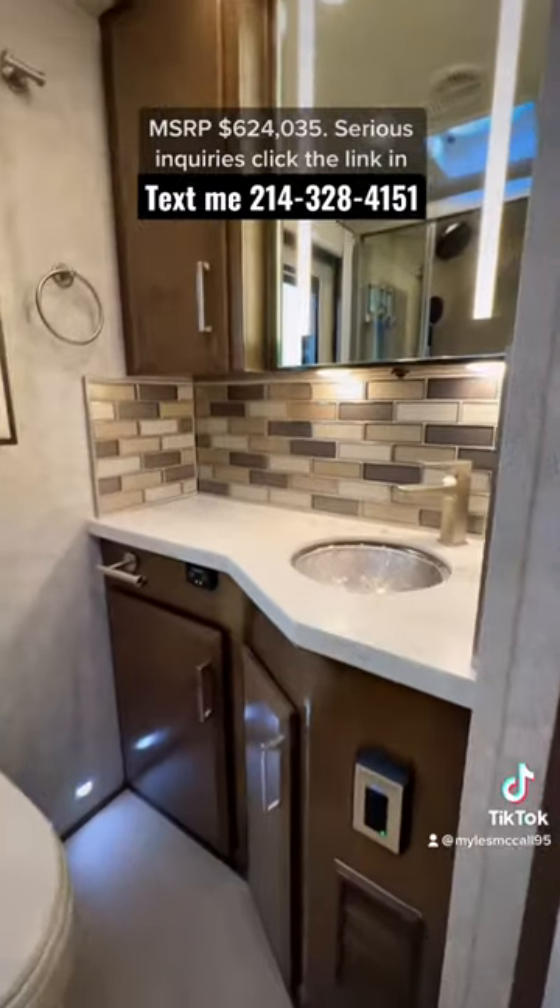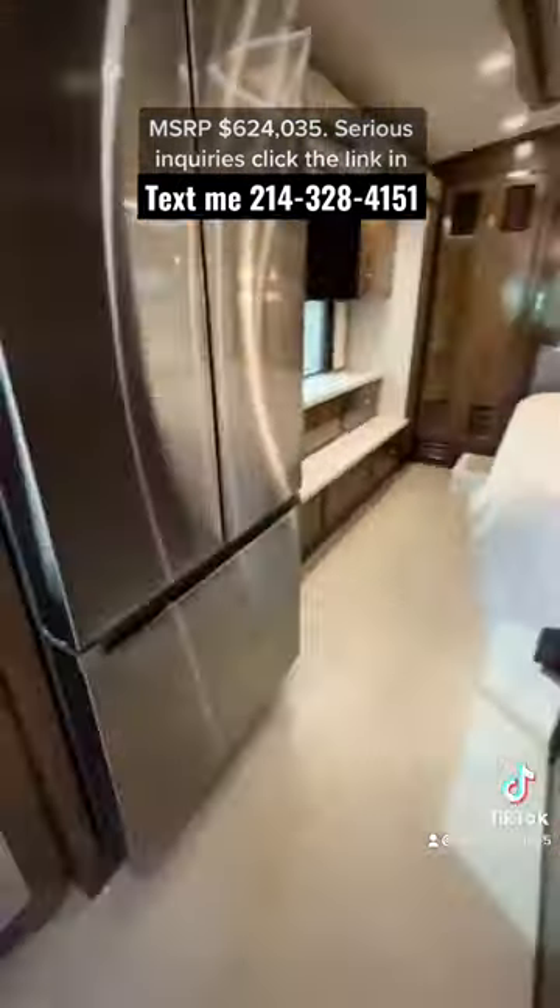There's a convection oven microwave combo and a dishwasher. The bathroom features a full tile shower with a flip-up bench and two shower heads.